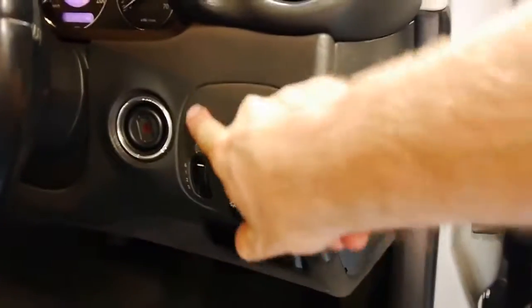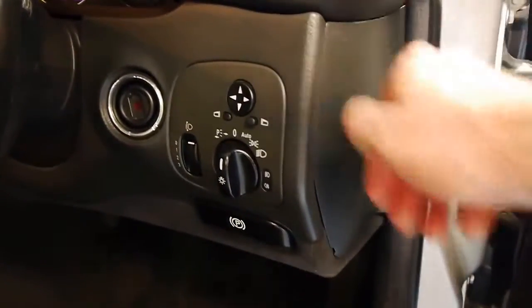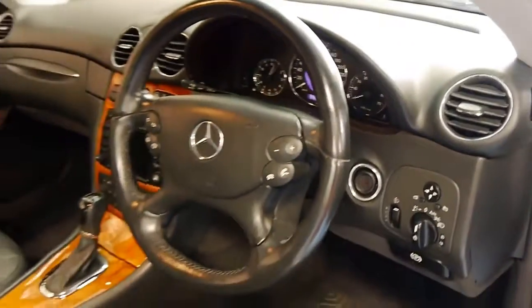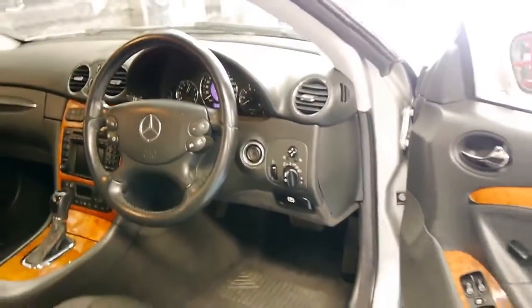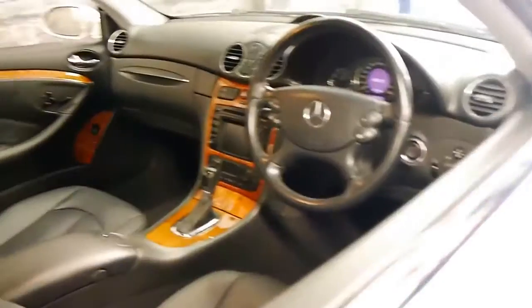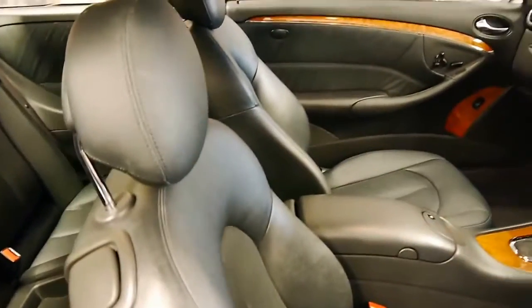Even when you look at the interior surfaces here, it's nice and smooth — there's no stickiness or anything, which is another thing you'll find on other cars. It's been very fastidiously maintained. The seatbelt arms come out and give you your seatbelt, and that's all working perfectly.